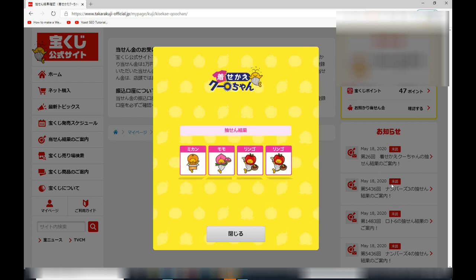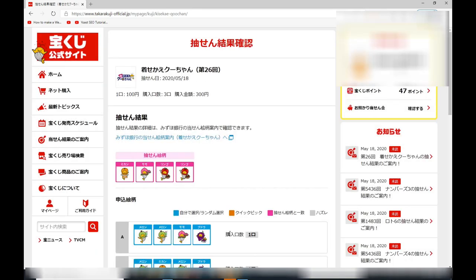That is the result. To remind you, your selection must be in the same order as theirs.